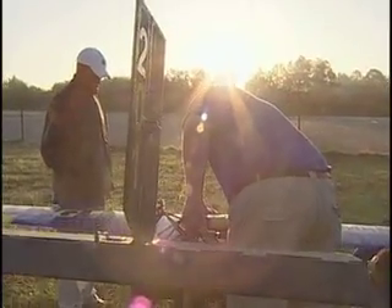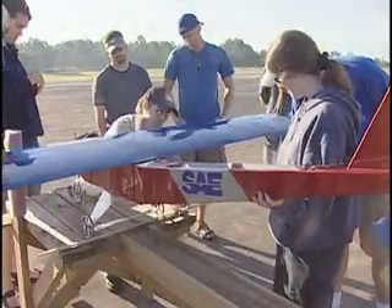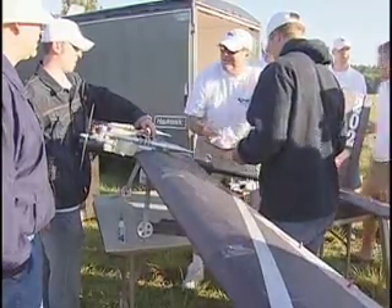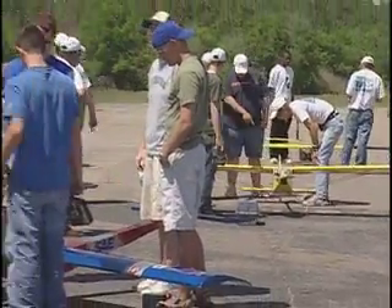Everyone who's going to fly in this first round after the meeting needs to go over to the registration and tell them that — tell us if you're going to fly in this round or not — and then we'll get the order up, and hopefully in about 5-10 minutes we can get going. If there's no other questions...